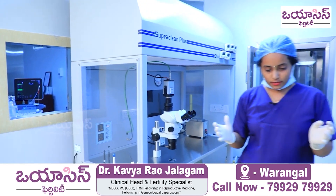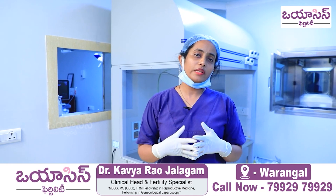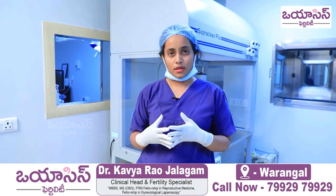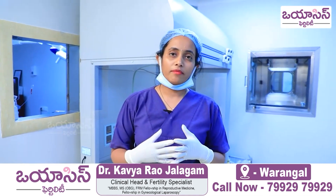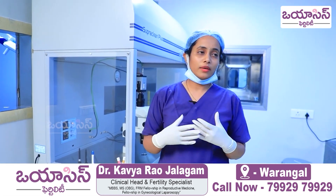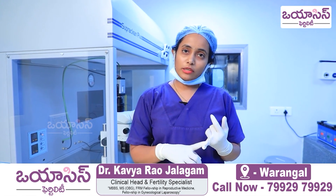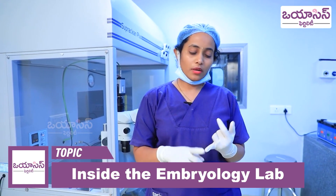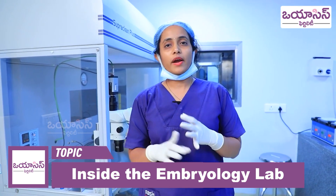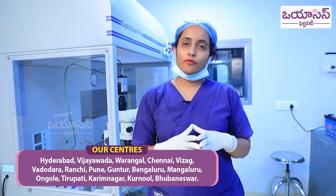It is a very simple procedure to explain, but there is a lot of hard work and team involved in embryology. We have a very good team at OSS. Our lab standards are very good and we have very good success rates. Success depends upon the preparation of the couple, stimulation, the lab team, and many other factors overall.